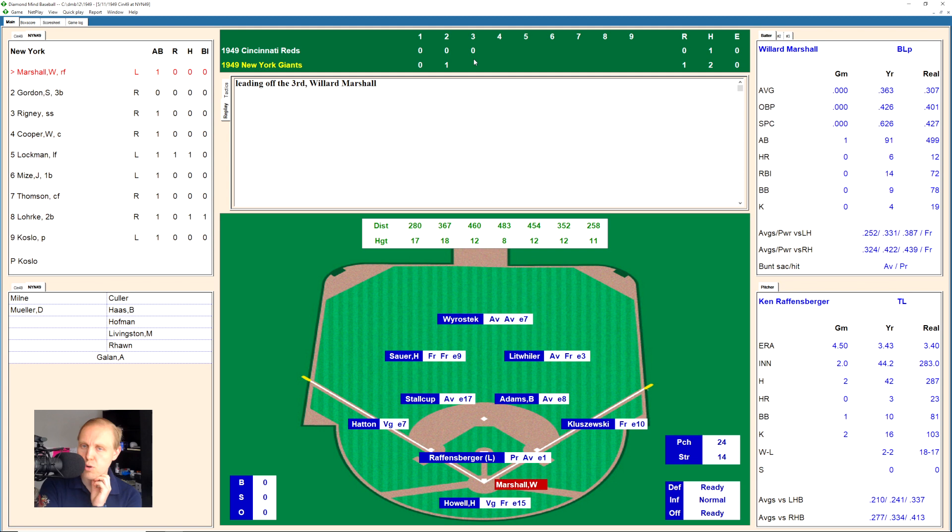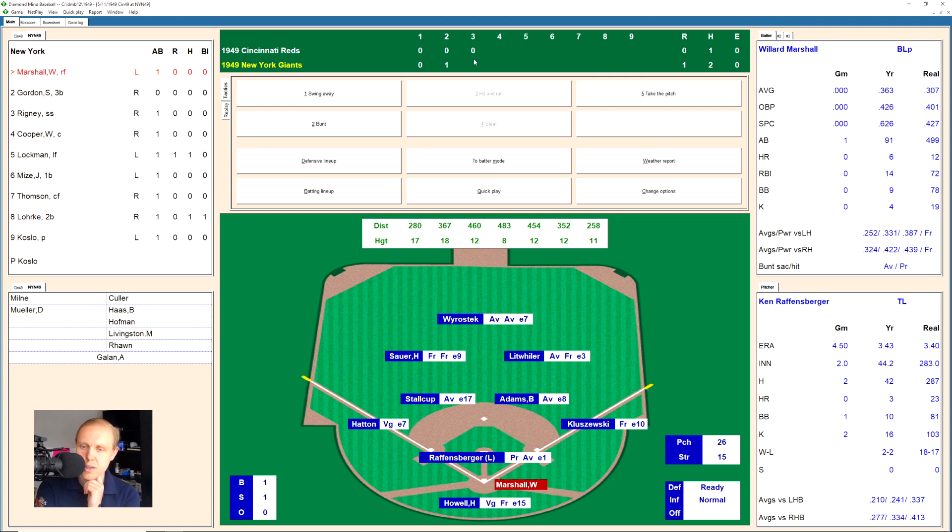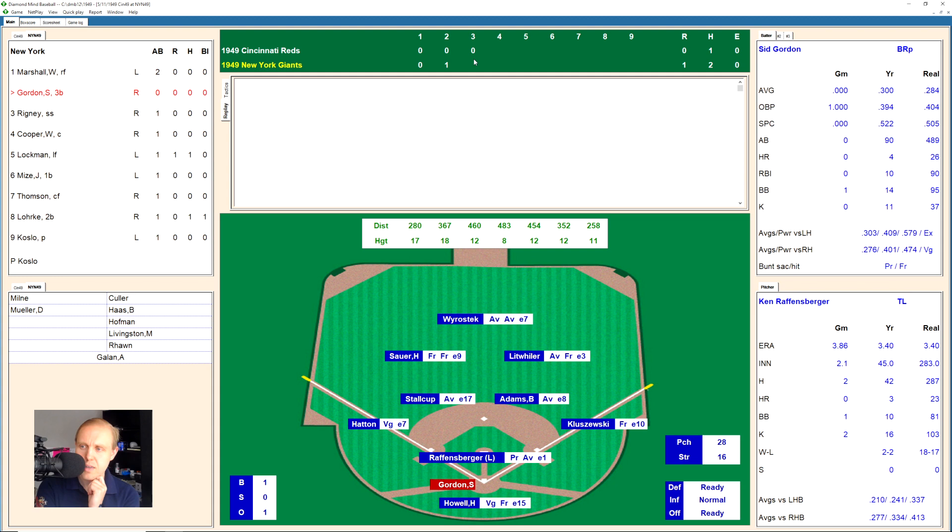Here is Willard Marshall again. He takes the ball, and there's a little fly ball down the right field line, just foul. 1-1 the count. There is a ground ball over to Hatton, the third baseman. Throws it over to first base, into the dirt, but Kluszewski makes a good play. One away. Sid Gordon takes the ball, 1-0. That's fouled off, 1-1. Pop fouls, 1-2 count now on Gordon. There's a ground ball through the hole into right field for a base hit. Bill Rigney up, runner on first base. Only one out, bottom of the third.